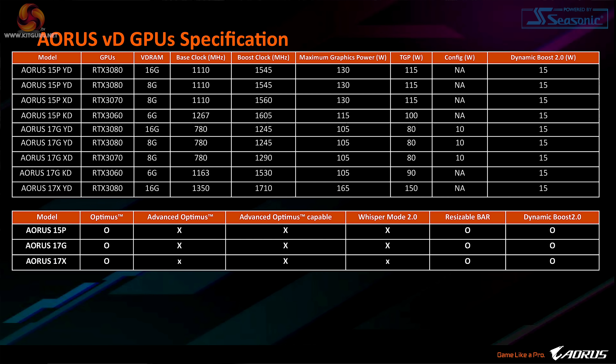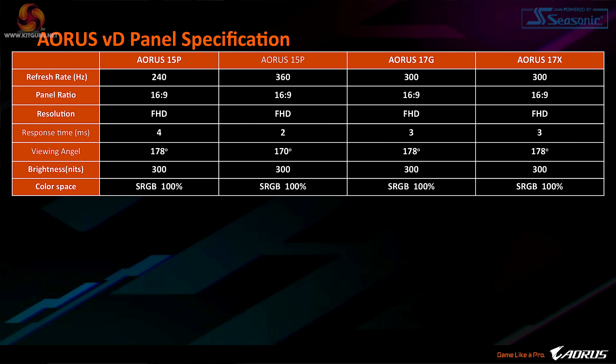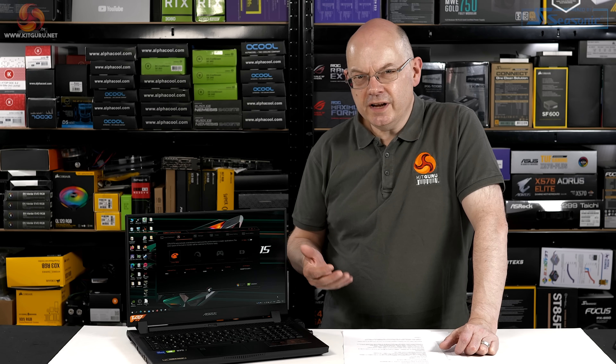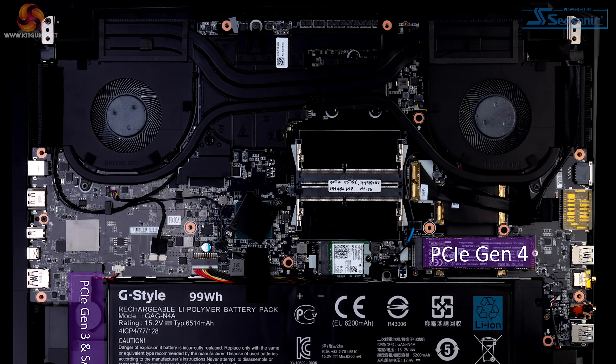3060, 3070, 3080 graphics. You've got mechanical keyboard or not, you've got different panels. The 17-inch laptop is not a lot more expensive than the 15.6-inch version. This is £2,699 in the UK — £2,700. The 15.6 is only £200 cheaper. And to be frank, we expect the processor is going to be slightly toasty, so a bigger chassis gives it a better chance.